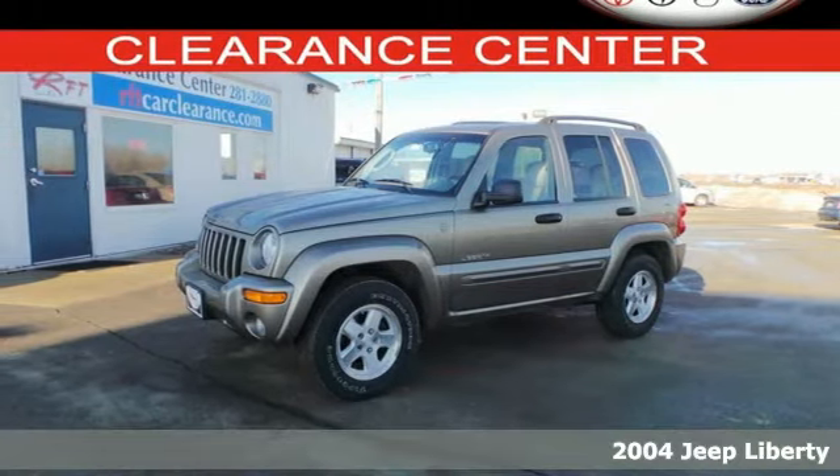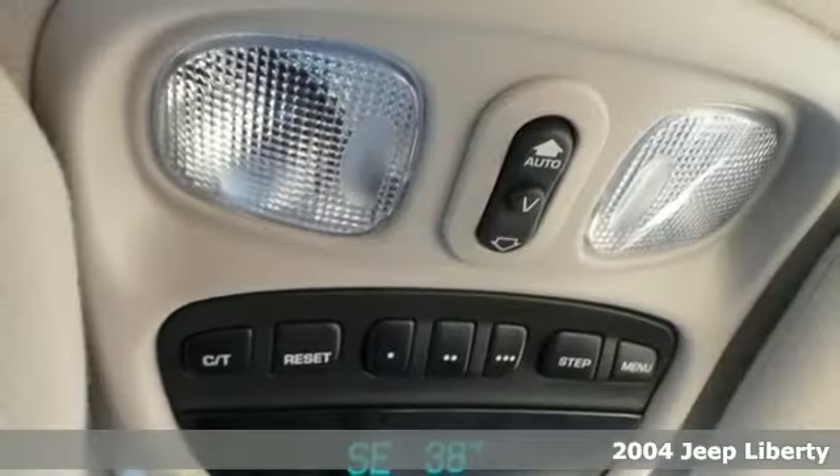If you're looking for a top-of-the-line vehicle, you've found it. Here's a 2004 Jeep Liberty.